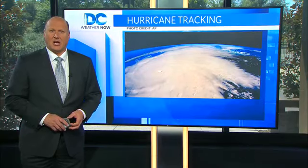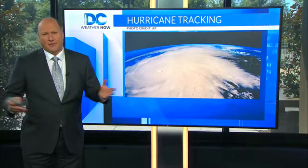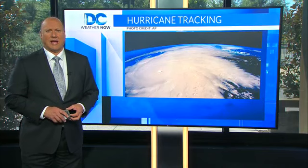In 1991, the 53rd WRS faced budget cuts, and the Storm Trackers changed their name back to Hurricane Hunters.